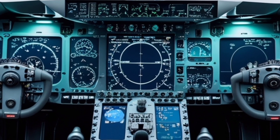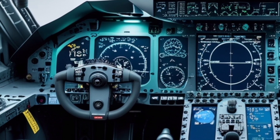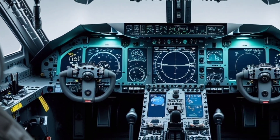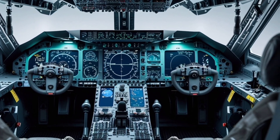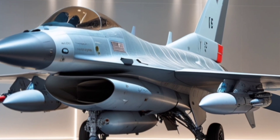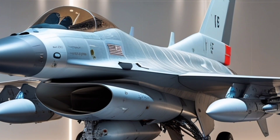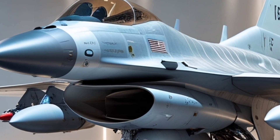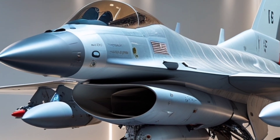The Block 70 version benefits from the latest in production technology, including the use of advanced manufacturing processes and global supply chain management. The aircraft is produced in Greenville, South Carolina, where Lockheed Martin has invested in a state-of-the-art assembly line optimized for efficiency and quality. This ensures a steady and reliable output of aircraft to meet growing international demand.